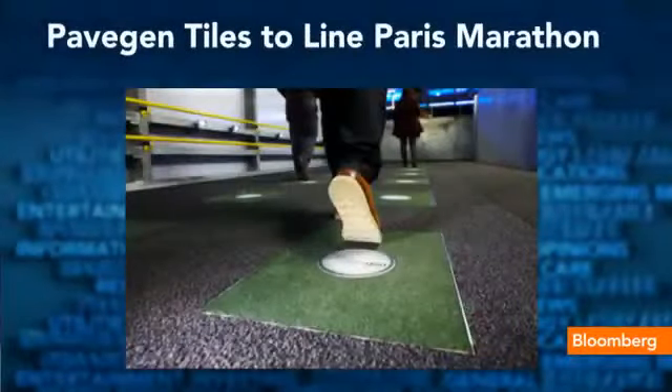We're talking about the Paris Marathon. 40,000 runners are going to take those streets of Paris on Sunday, and they will be generating a lot of energy doing all of that running, and they're going to harness some of that energy. There's a company called PaveGen that is going to be laying down special tiles along the Champs-Élysées for these runners.